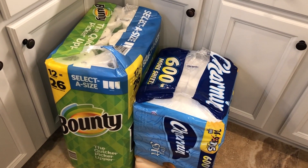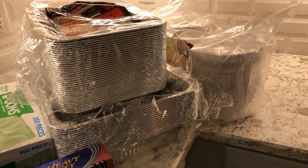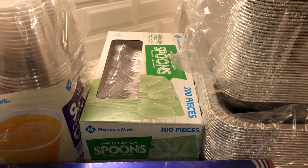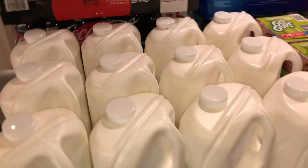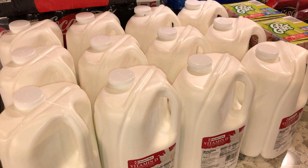We picked up some paper towels, toilet tissue, paper plates, foil containers — both large and smaller ones because we grill a lot. We also have some spoons, plastic cups, Reynolds Wrap two-pack. And here we have our 12 gallons of milk.